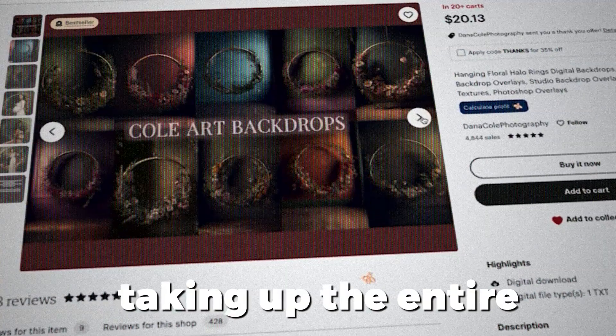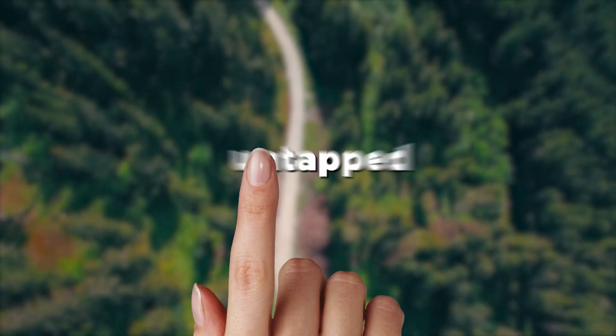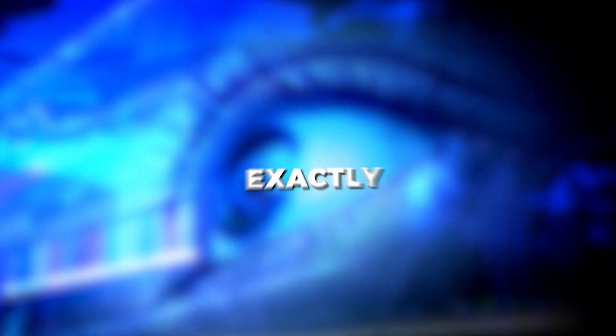If you type in digital backdrops on Etsy, this one person is taking up the entire first page. She doesn't really have any competition. So this is a completely untapped market that I'm going to show you exactly how to get into.